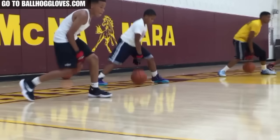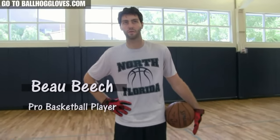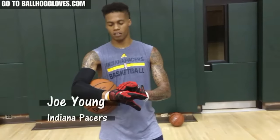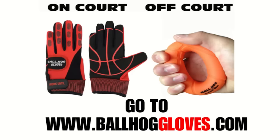This is Coach Karan Goblin, and I want to introduce to you the new Ball Hog Gloves X Factor. Working out with these Ball Hog Gloves is changing everything. It takes away your grip, so the ball slips out of your hands. You really got to be able to control the ball, and I feel like this right here is going to make a big difference. Go to BallHogGloves.com.